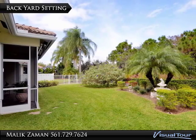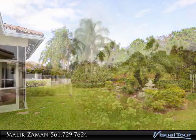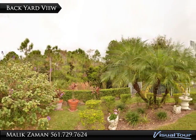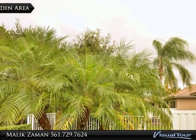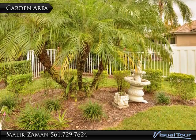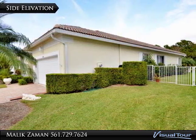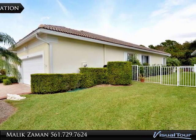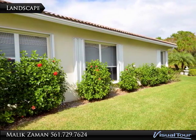A walk around the yard takes you to this special garden, which is filled with fruit trees and other exotic shrubs and plants. The property also has aluminum backyard fencing, and the windows have accordion storm shutters, with flowering bushes on all sides.